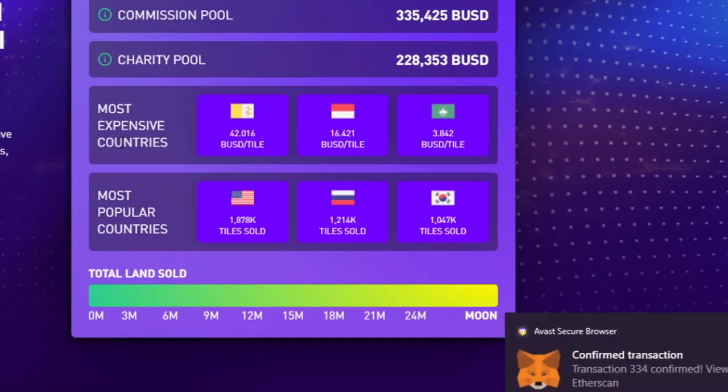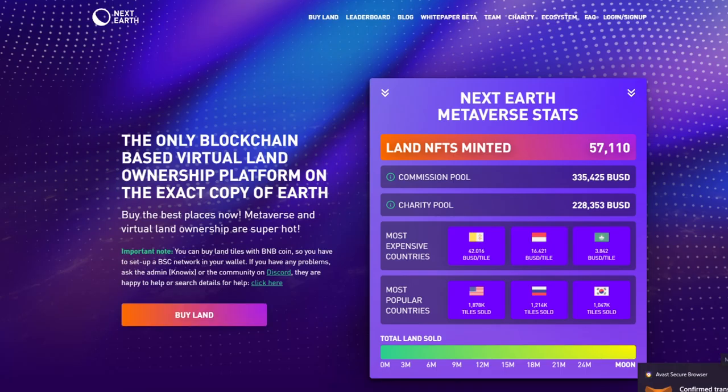While the transaction finishes, here's the location of some of the most expensive tiles. The most expensive are in Vatican City at $42 per one tile — that's insane. Then Monaco at $16 per tile, and Macau at almost $4 per tile. The most popular lands include the United States, Russia, and South Korea.